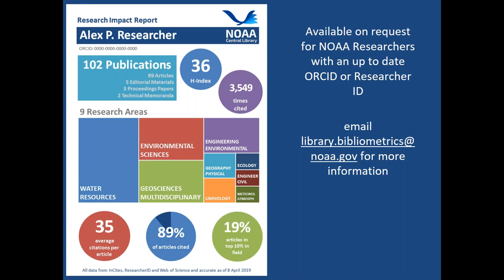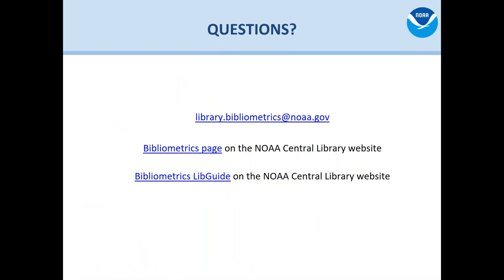I just wanted to show you this example of a researcher impact report, which is a product that the library just launched this spring. We do a lot of things that focus on NOAA as a whole or line and program offices, but if you are an individual researcher with NOAA and you'd like to contact us, we'd be happy to make one of these for you as long as you have an up-to-date ORCID or researcher ID. You can email us at the bibliometrics program. I can take a couple of questions now, and we also have a LibGuide with more information about bibliometrics in general.